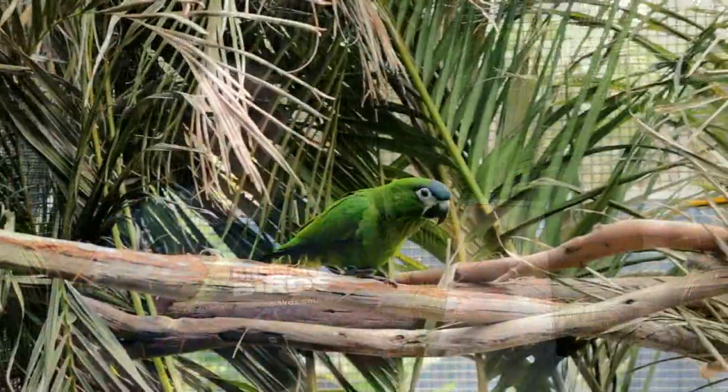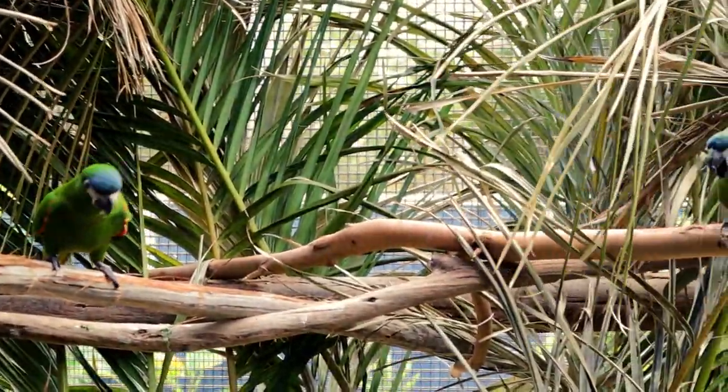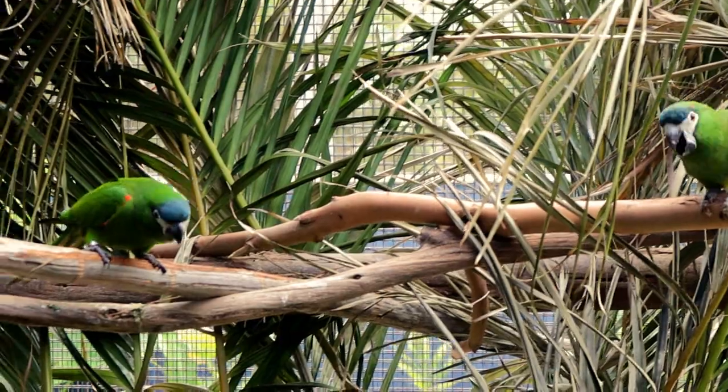Most of the larger parrots, macaws and cockatoos will destroy a poorly designed nest box in one season by chewing holes in them. They typically sit on top or on the perch and chew the edges from the outside, or chew the inspection hole from the inside whilst they're nesting. Now my Hahn's macaws are nowhere near as destructive as the larger macaws and Amazons, but they still do enjoy trying to chew holes in nest boxes.